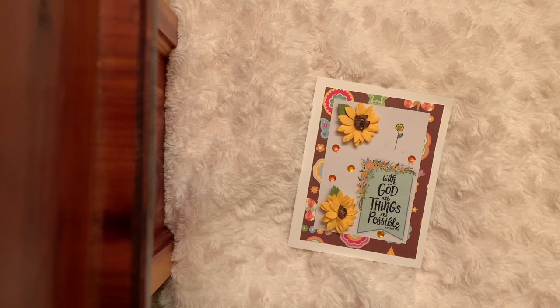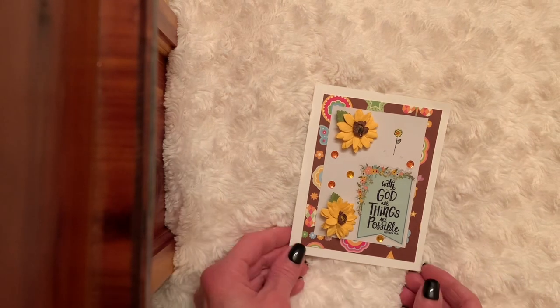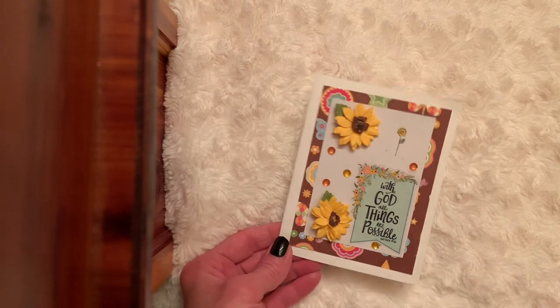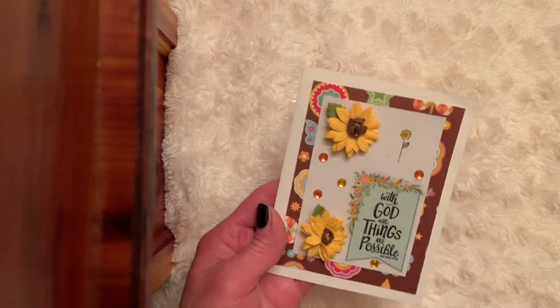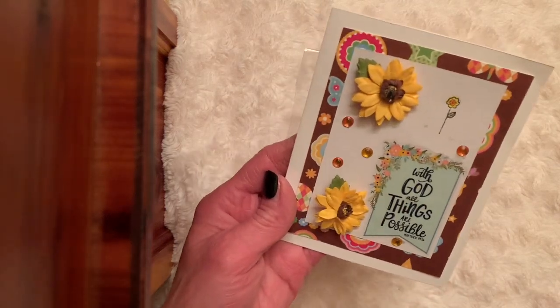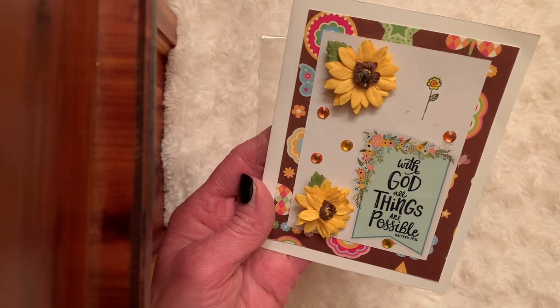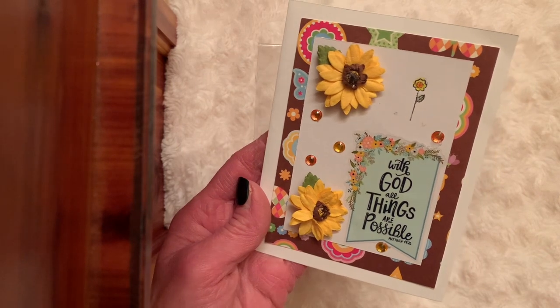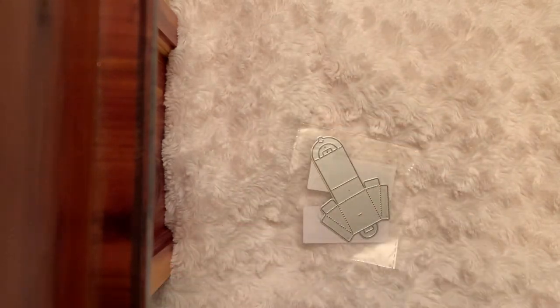I will link her channel in my description box. She was so kind and thoughtful to send me a box of goodies. I open the box and I also receive, separate from that, this beautiful homemade card. Look at how pretty that is. It says, with God all things are possible. Yes, indeed. Isn't that beautiful? It has a sweet message inside.